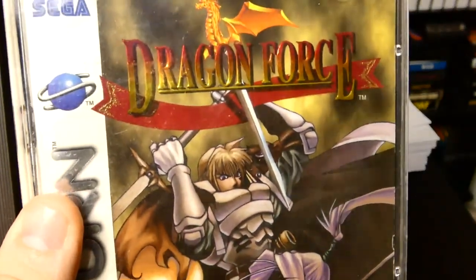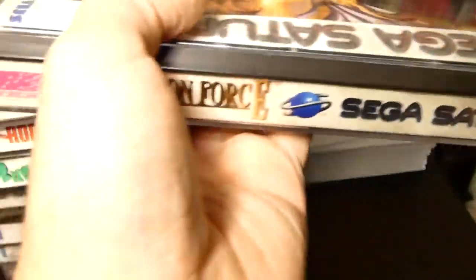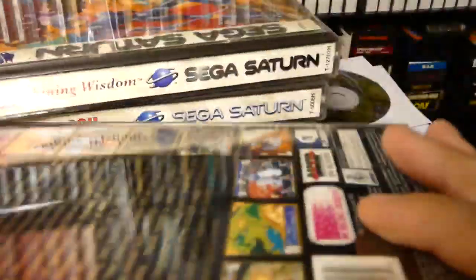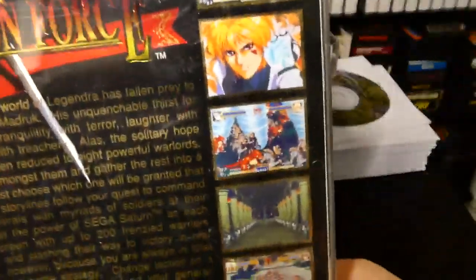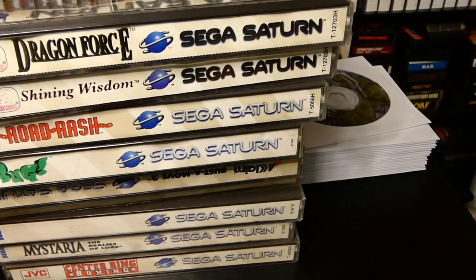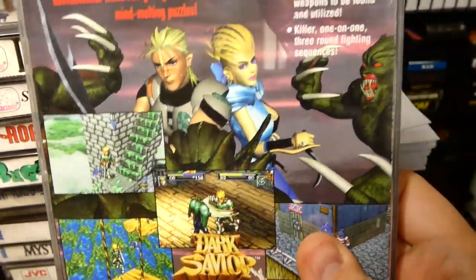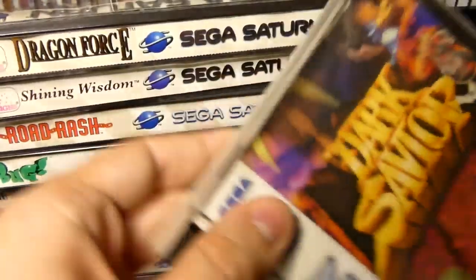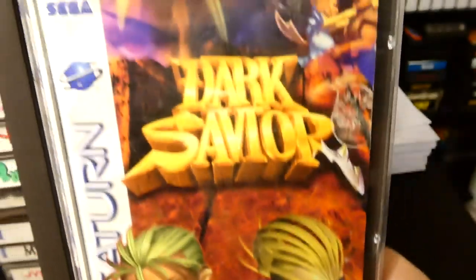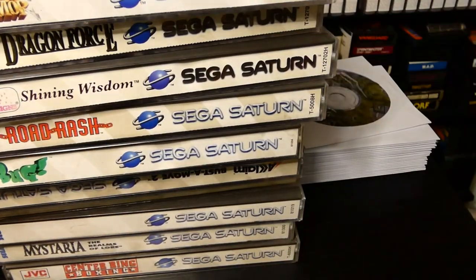We have Road Rash for the Sega Saturn — a nice Road Rash game. We have Shining Wisdom — you can win ten thousand dollars, details inside — an action RPG, not exactly my type of game but I do have a complete copy. Then we have Dragon Force for the Sega Saturn, a complete nice clean copy. Definitely quite the famous Sega Saturn game, one of those games you cannot pass up on, though it does cost a lot. Dark Savior is another interesting RPG-style game that came out on the Sega Saturn.